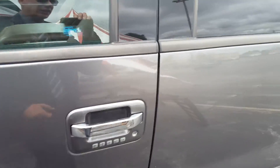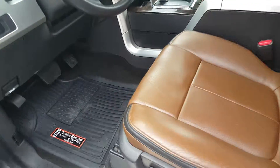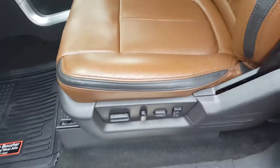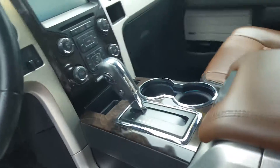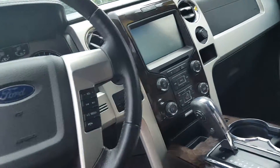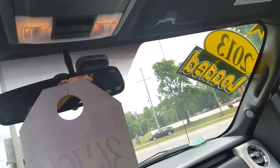It has just about every single option that you can expect for a Crew Cab Platinum Edition. Real nice leather interior, memory seating with full power. You got Sync, navigation, Bluetooth. You got a nice sunroof right above you.